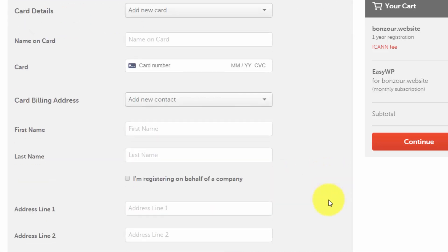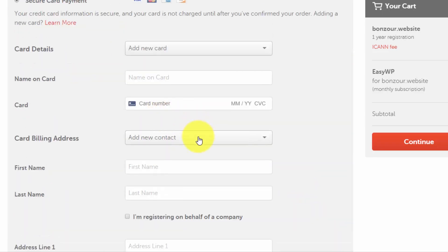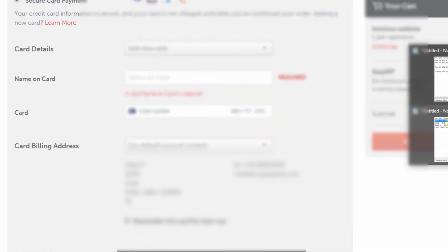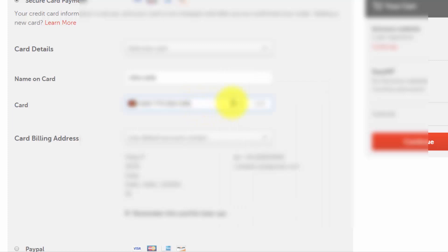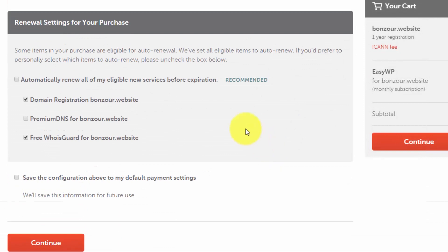The form will appear for you to add a new contact — it's all basic details: name, address, and card details. I already have a registered address with them so I'll use my default account contact and add my card details. After entering your card details, review the automatic renewal settings and adjust based on your preferences — I recommend keeping it enabled — then click 'Continue'.